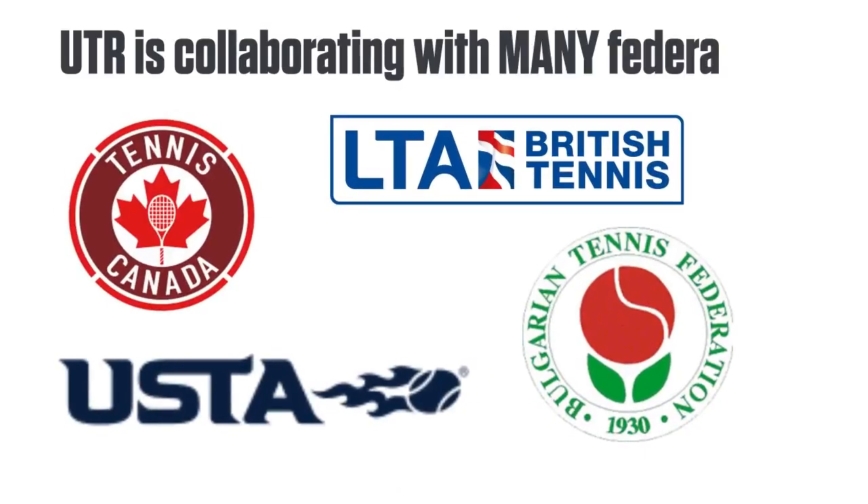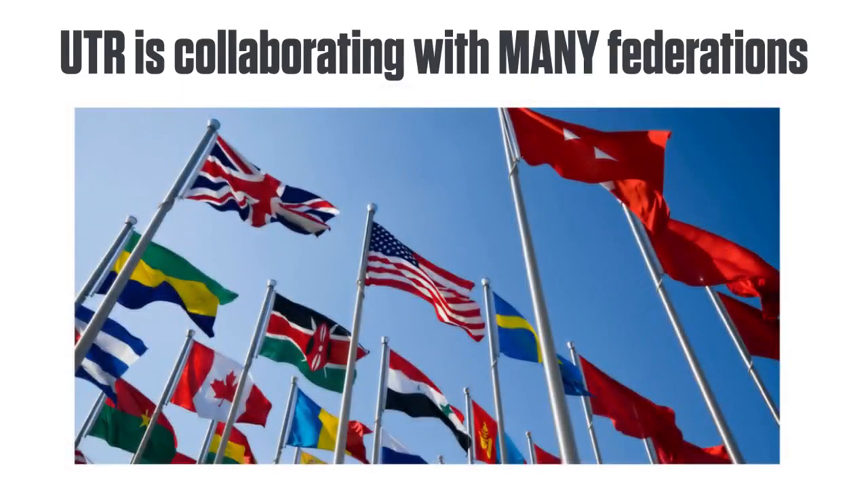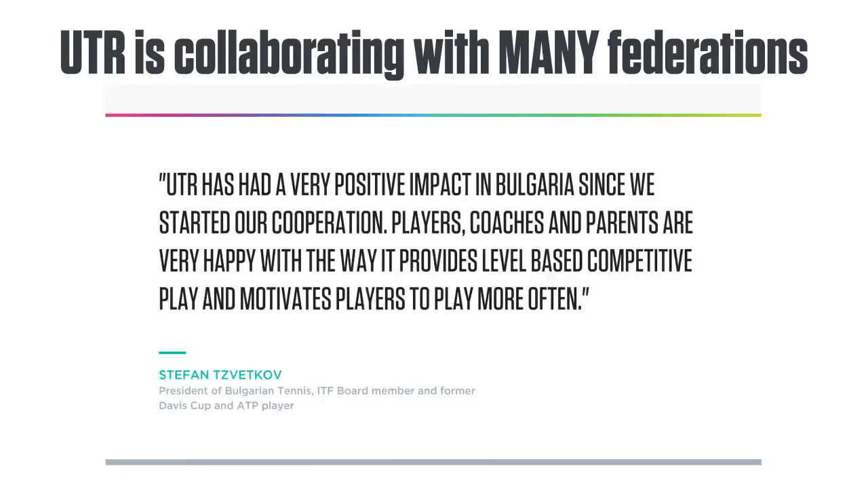UTR is collaborating with many federations, including Grand Slam nations. It is truly an international system, gathering results from sanctioned matches worldwide, supplying technology to power ratings and events, and providing insights on players and participation.